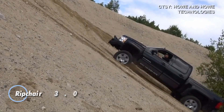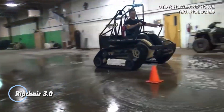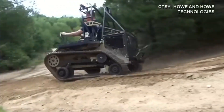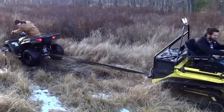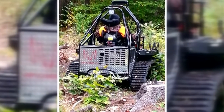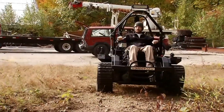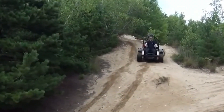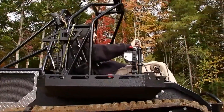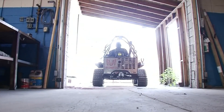The Rip Chair 3.0 is an extraordinary tracked vehicle built for thrill-seeking adventurers who crave off-road excitement. Weighing in at 1,350 pounds, this rugged powerhouse is driven by a robust 26-horsepower Kawasaki engine, allowing it to conquer even the most challenging terrains with ease. With an impressive 10-inch ground clearance and the ability to tackle slopes up to 60 degrees, it's tailor-made for extreme outdoor exploration.